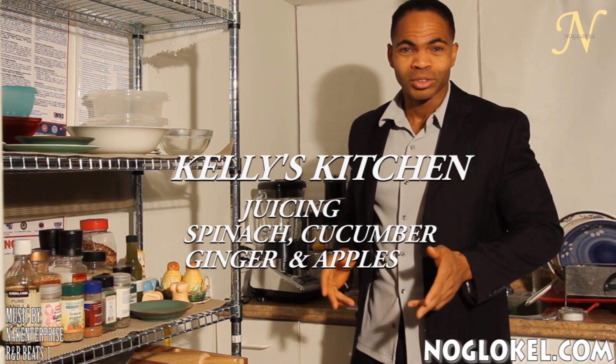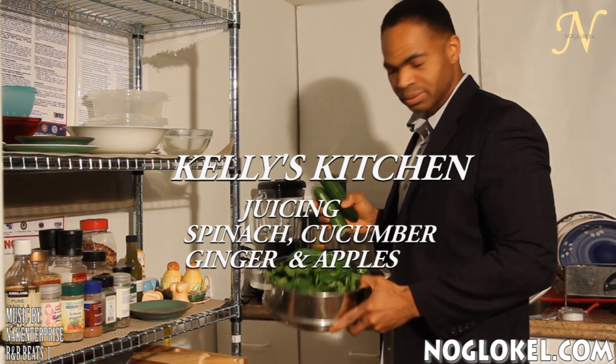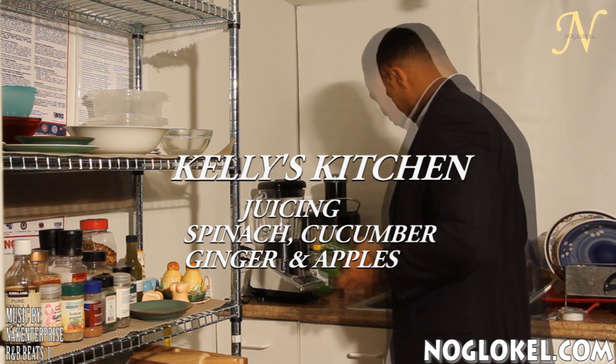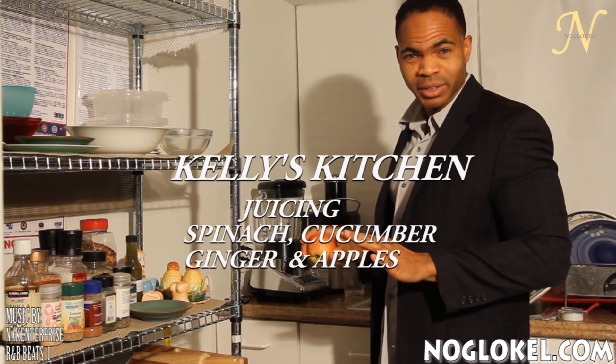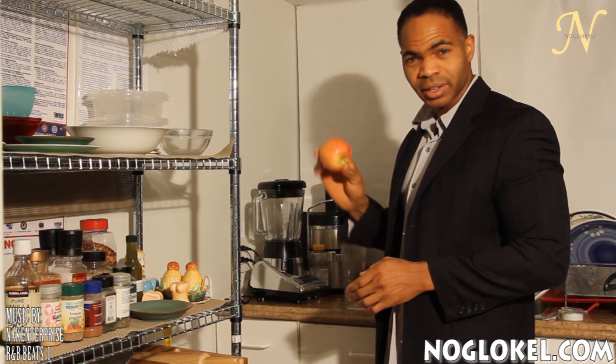What are we going to be juicing today? Today I'm going to be juicing spinach, cucumber, and a bit of ginger. If you're a diabetic you might want to stop there. If not, then for taste I like to drop in an apple.